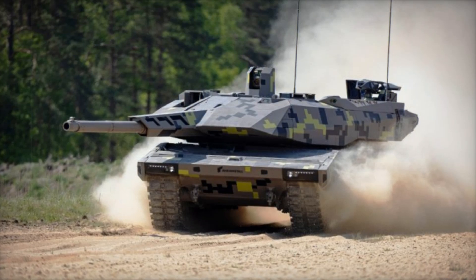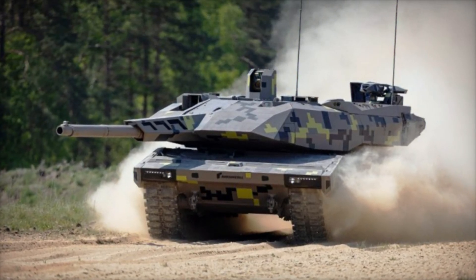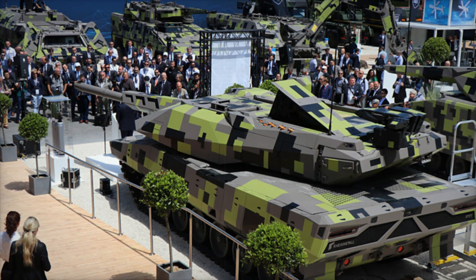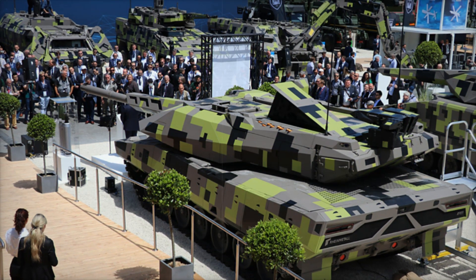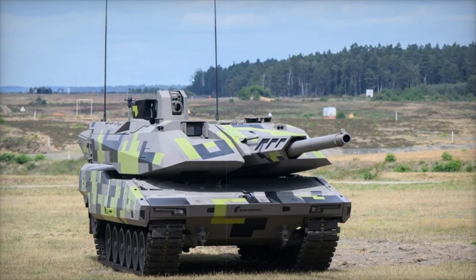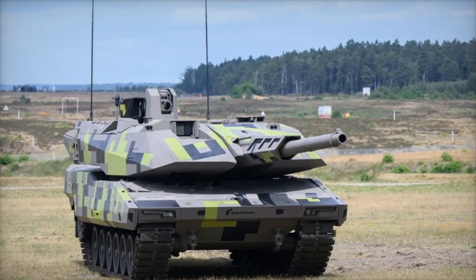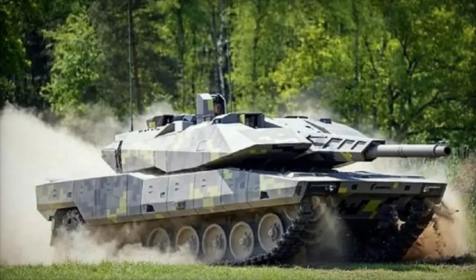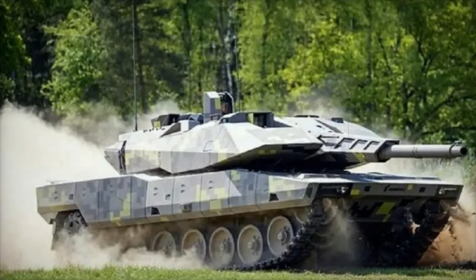At the heart of the Panther KF-51 is its massive 130-millimeter Future Gun System, or FGS. Compared to the standard 120-millimeter guns used on many tanks today, this weapon is a game changer — it's 50 percent more effective, meaning it can destroy targets at greater distances and with unmatched precision. A tank on the battlefield spots an enemy far away; with the 130-millimeter gun and its advanced targeting system, the Panther doesn't just shoot — it annihilates.